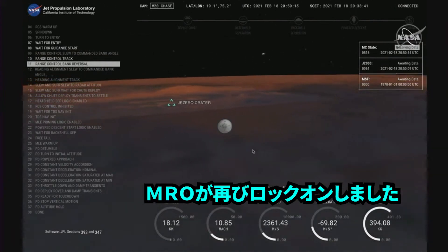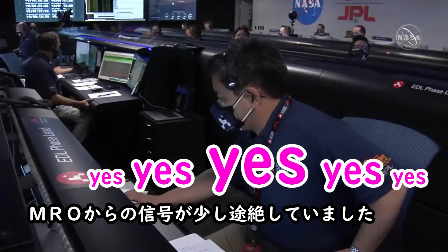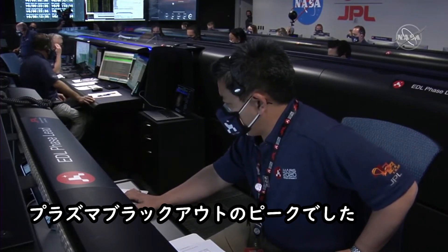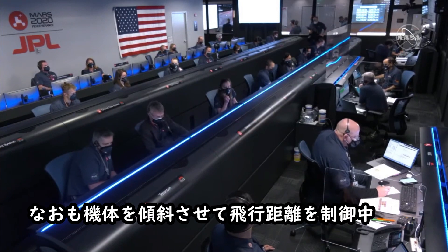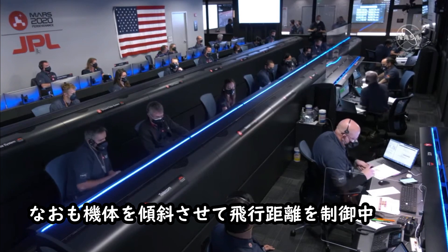MRO has locked again. We saw a small outage of the UHF telemetry from Mars Reconnaissance Orbiter during that peak heating phase, likely caused by the plasma blackout. Perseverance is still continuing to perform bank reversals in the atmosphere to control its distance to the landing target.